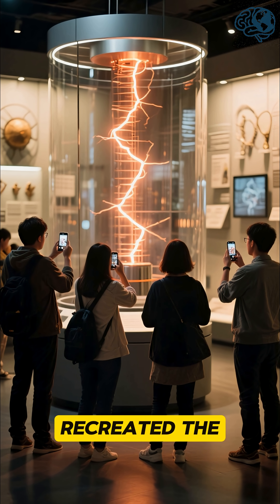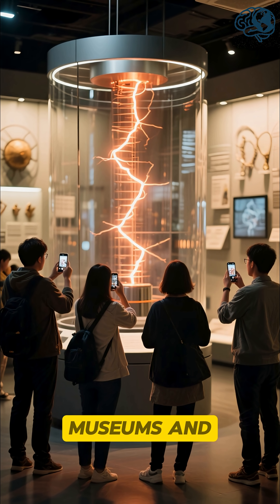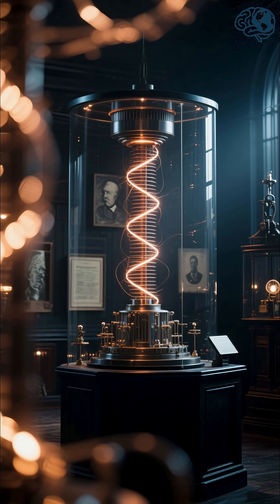Today, we have recreated the Tesla coil and you can see it in action at various science museums and even online. It's one of the most fascinating inventions in history.